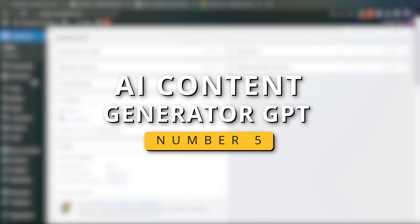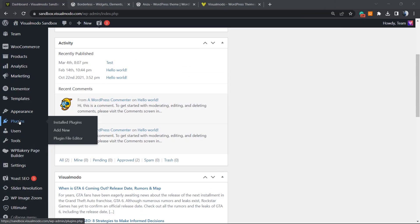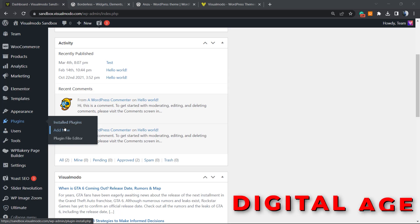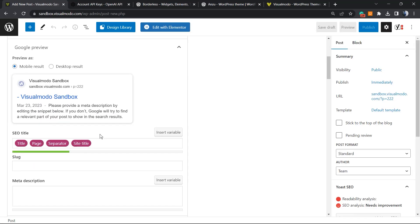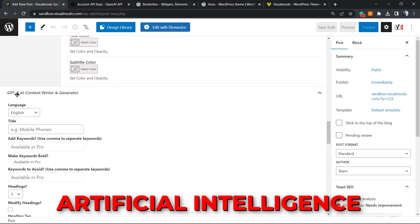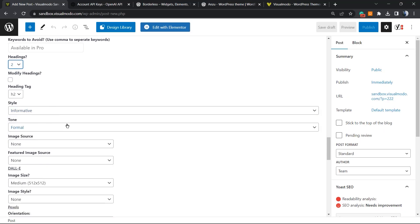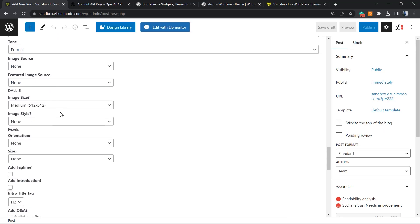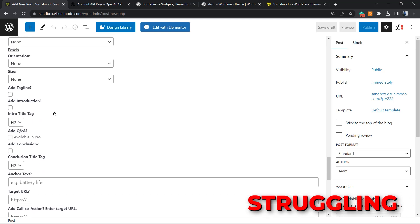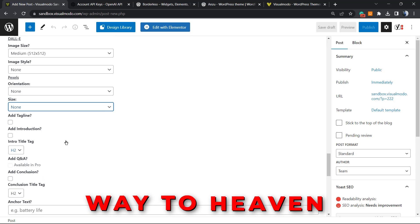Number 5: AI Content Generator GPT. The AI Content Generator GPT is a major productivity enhancer in the digital age. This special bespoke ChatGPT application uses artificial intelligence to help with content creation in an easy-to-use manner, hence increasing production and efficiency. So if you are a person who is struggling with content ideas for your social media platform, this GPT might show you a way to heaven.